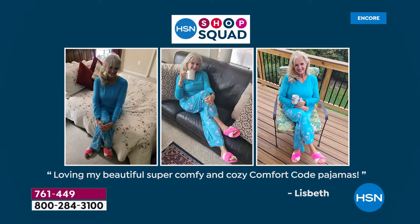Look at our fun friends from the shop squad — she looks so pretty in this. Lizbeth says, 'Loving my beautiful, super comfy and cozy Comfort Code pajamas.'